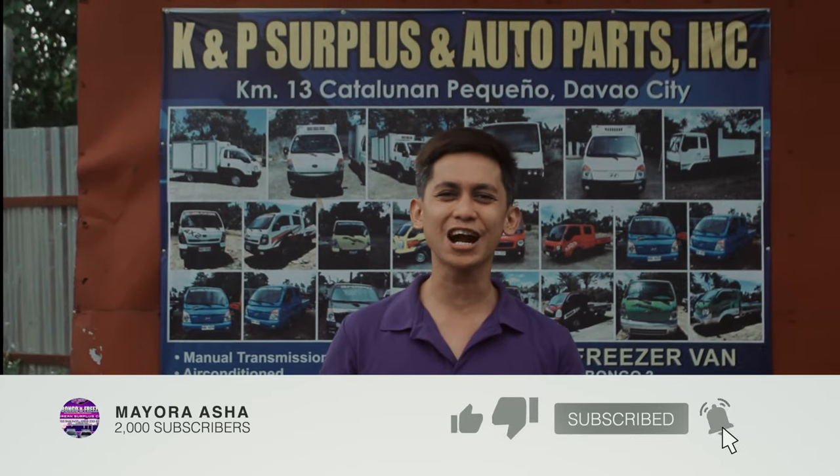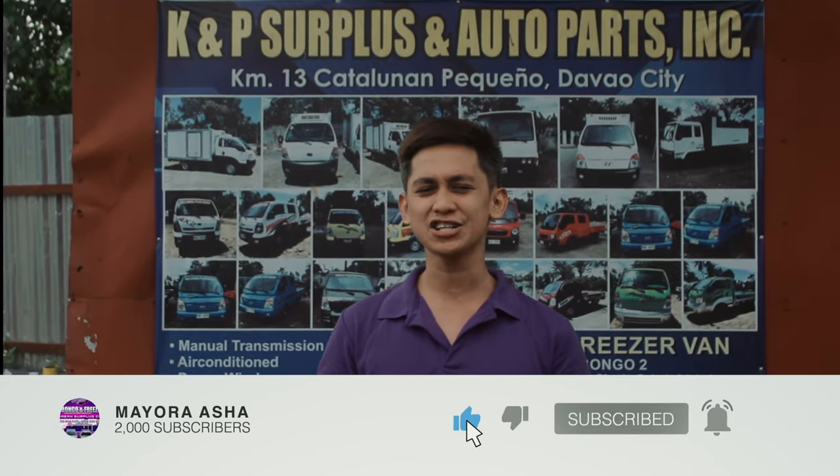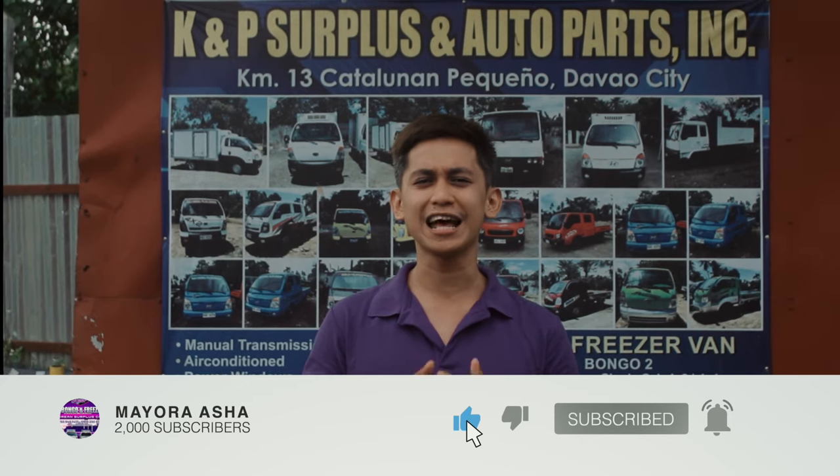Don't forget to like and subscribe to our YouTube channel, and don't forget to click the notification bell to get updates.